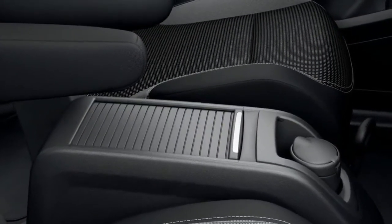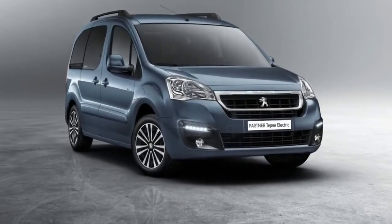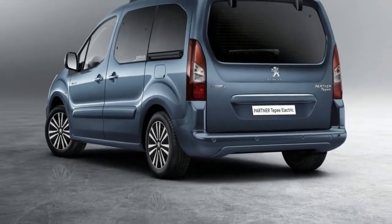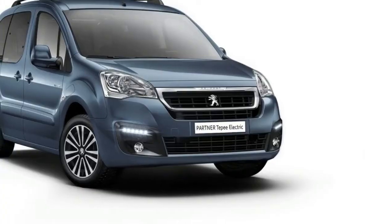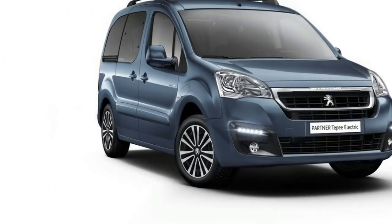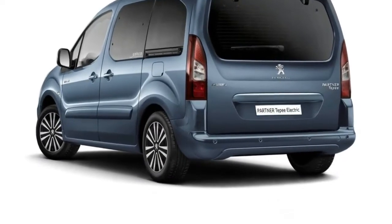Peugeot says the construction of the suspension with the integrated batteries ensures a low center of gravity for dynamic driving and good maneuverability. The batteries can be partly charged, up to 80 percent, in 30 minutes, while a full charge on a traditional domestic outlet takes 8.5, 12, or 15 hours depending on outlet amperage.